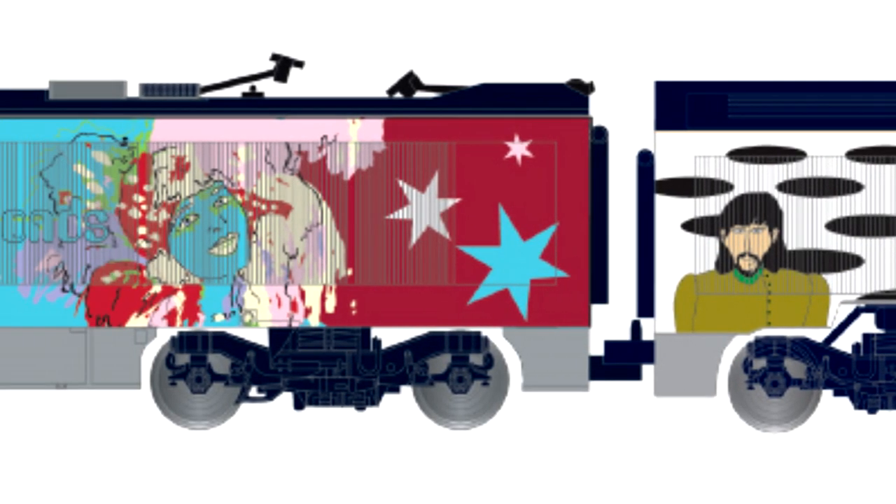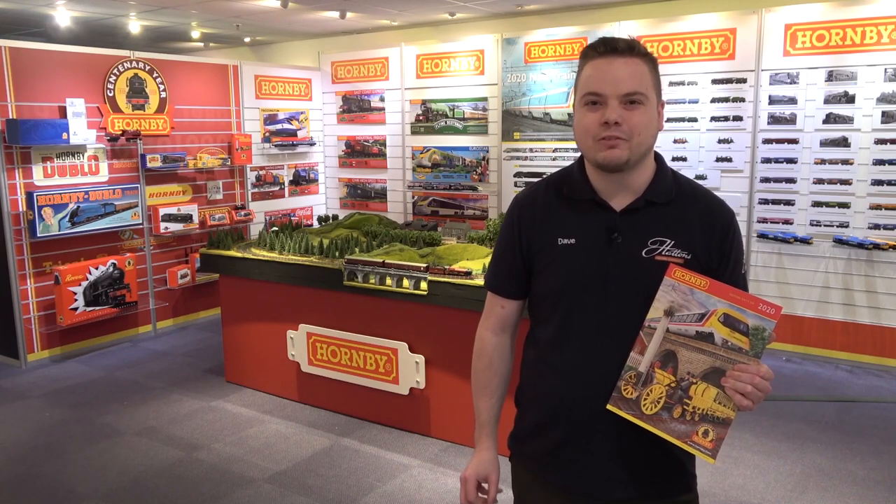It has to be one of the most eye-catching liveries ever carried by a UK train and a great way to bring Beatlemania to your layout. This is just one of the many great models announced today, all of which are available to pre-order right now on hattons.co.uk — click the link in the description for more information.